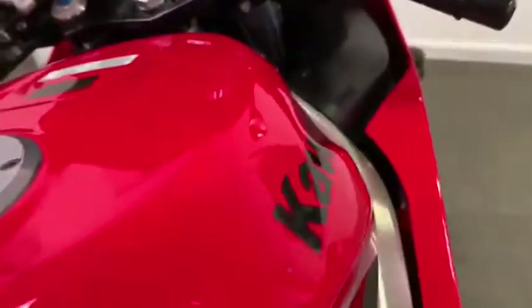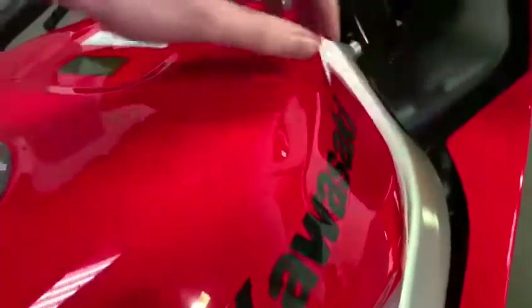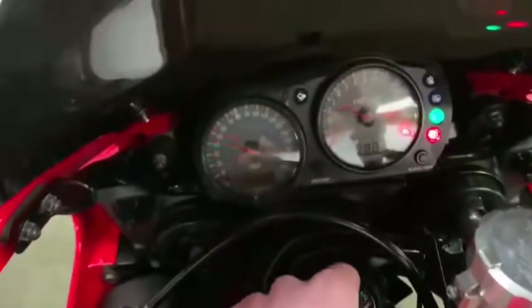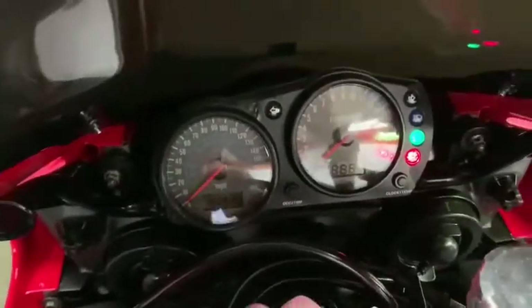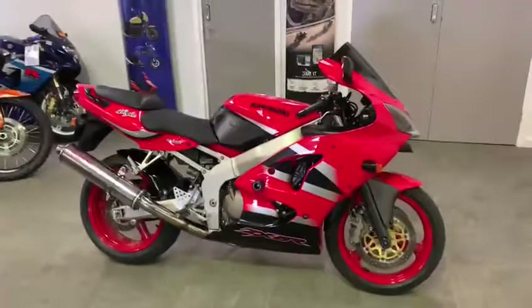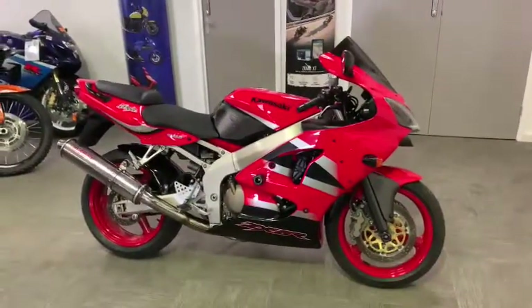Come round this side — just a little stone chip just there, and one just at the front. So, Kawasaki ZX-6R, available to view in our showroom. You can visit Tuesday to Saturday, 9 till 5, or give us a call on 01795 899 204.